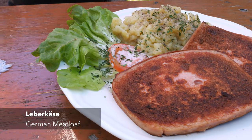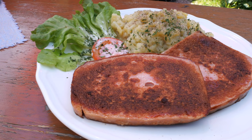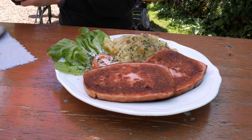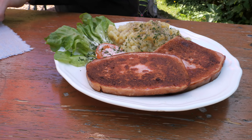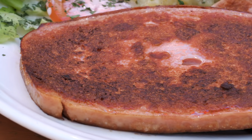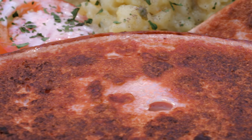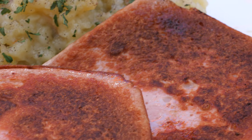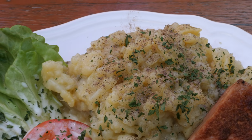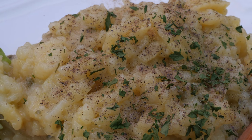I went for Leberkäse — called Leberkäse in Bavaria and Fleischkäse in the rest of Germany — which is very finely ground meat placed into a loaf pan and then cooked. There are many varieties and many ways of eating it. As a main meal we enjoy it with potato salad or sauerkraut. Mine was also pan-fried, which is a treat.